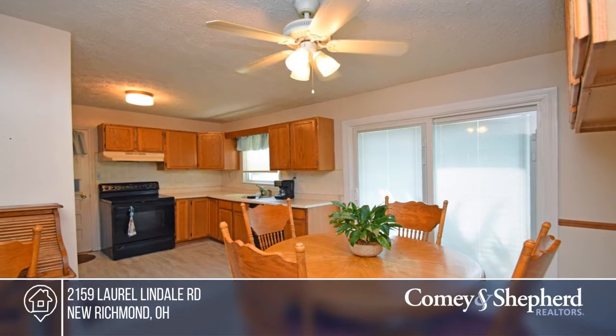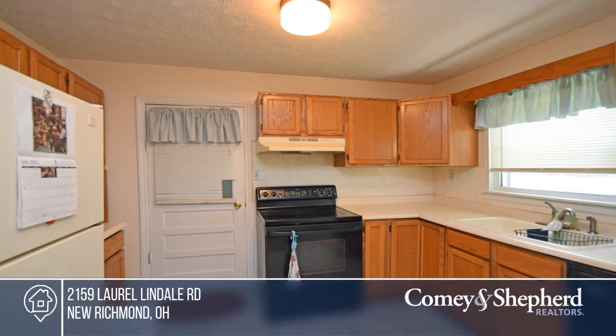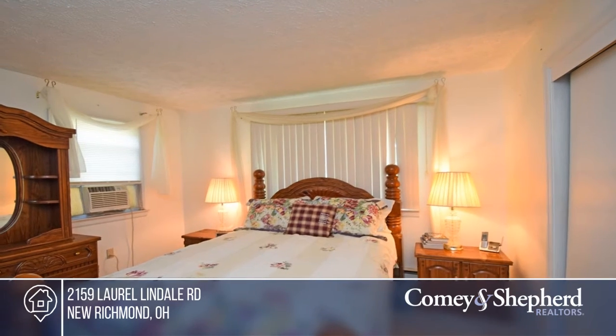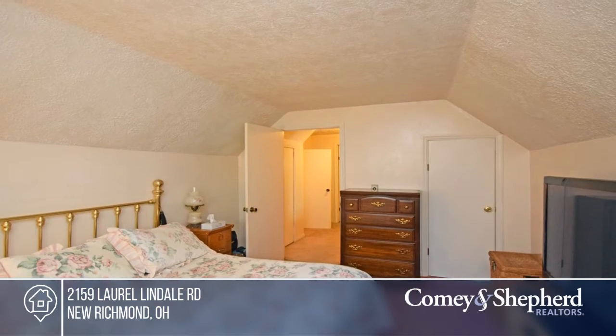There are four bedrooms and two baths on the first floor. Enjoy original hardwood flooring under the carpet, a laundry mudroom on the first floor with a walkout, and a serene setting located near New Richmond Schools.